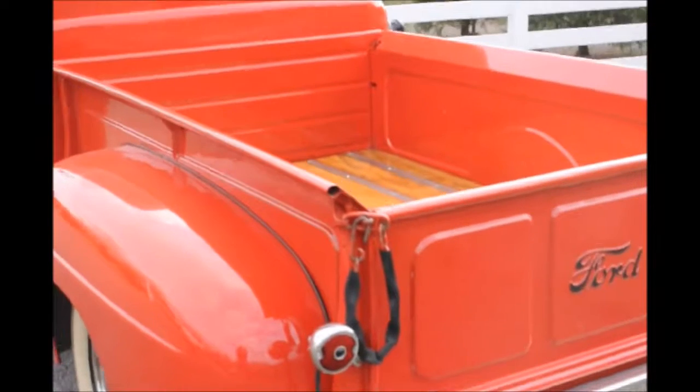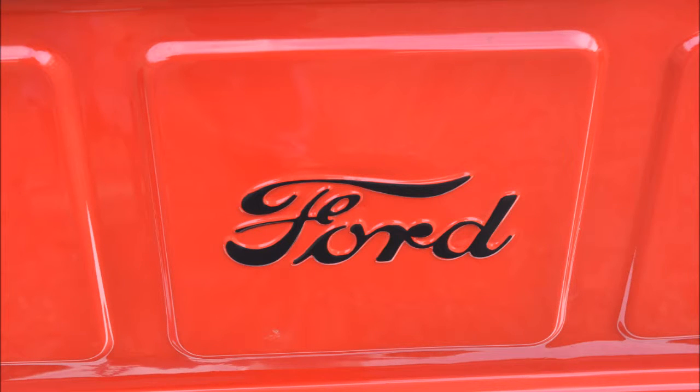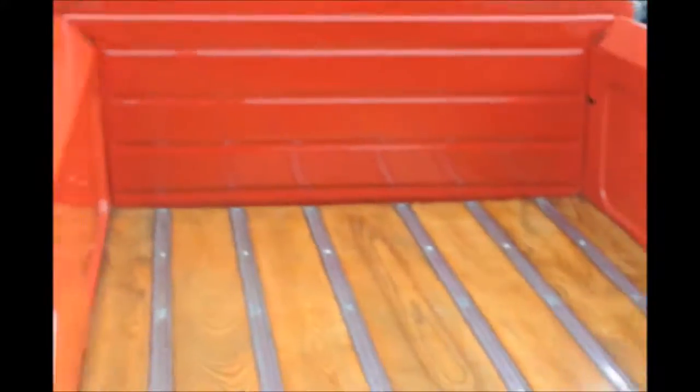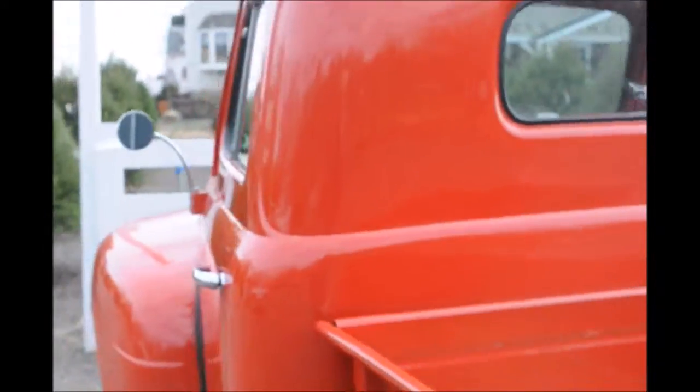If you had two of these trucks you could weld the hoods together and make a canoe. But this truck will probably never be scrapped or turned into something other than a classic, which is what it is.